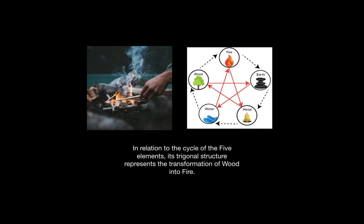In relation to the cycle of the five elements, its trigonal structure represents the transformation of wood into fire, as seen in the generating cycle above, where wood generates fire.